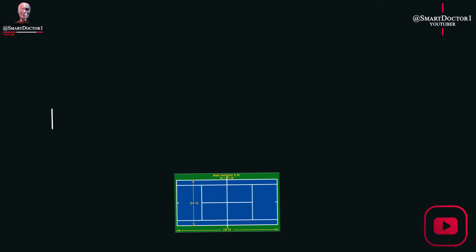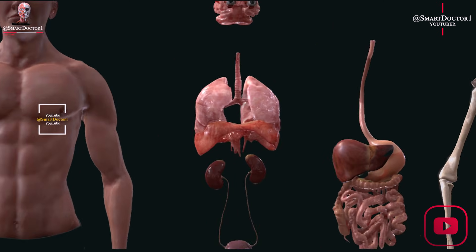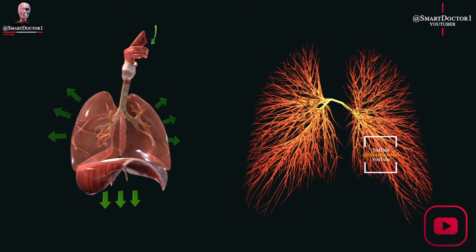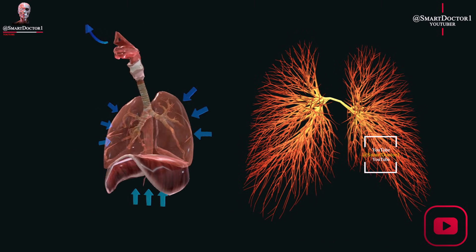The lungs are a vital organ in the human body, responsible for facilitating the exchange of oxygen and carbon dioxide during the process of breathing. The lungs are made up of a complex network of tissues and structures, including the trachea, bronchi, and alveoli.